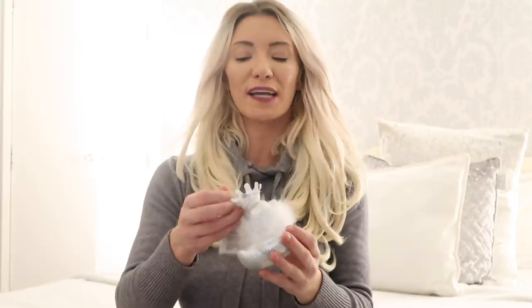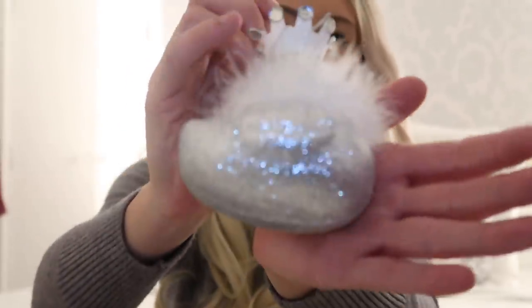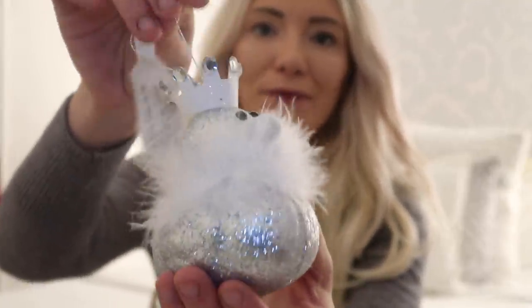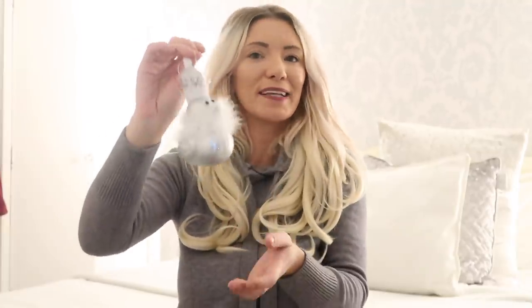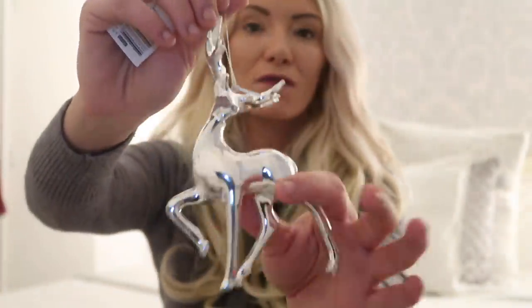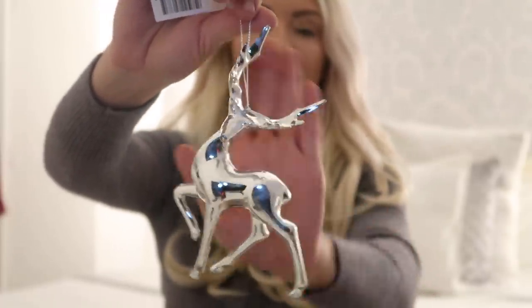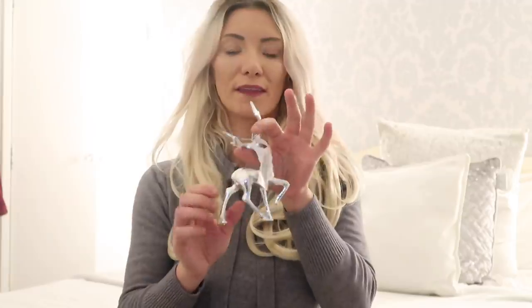Moving on to Poundland. The first thing I picked up — I got two of these — they look like they might be tacky but they're actually really cute and fit my theme. It's a glittery silver ornament with a little feather bow and a duck with a little crown. I just thought that was absolutely adorable — novelty but not tacky novelty. I also got two silver mirrored reindeer ornaments — they're so stunning and actually quite heavy, not too plasticky. Both were only £1 each.